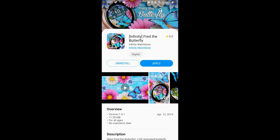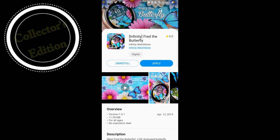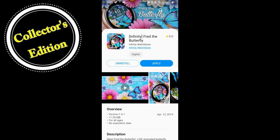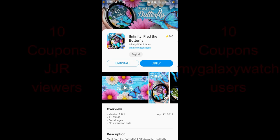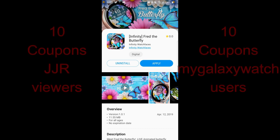Hey Jibber Jab family, welcome back to another special video segment called the Collector's Edition. I created this segment to showcase only the top-selling developers in the Galaxy App Store — those with the highest number of downloads that I would consider really top-tier developers. Today's show is all about Infinity Watch Faces.